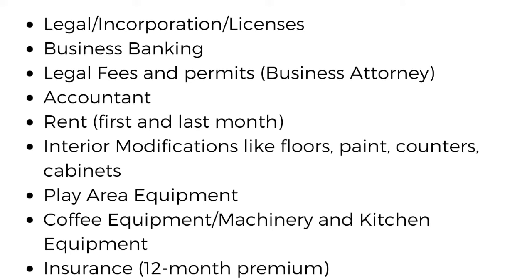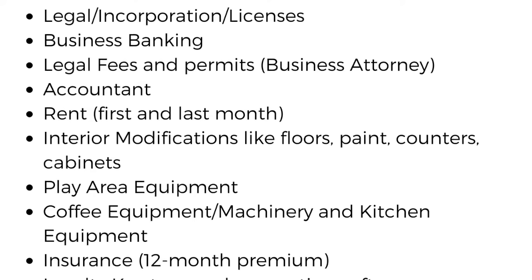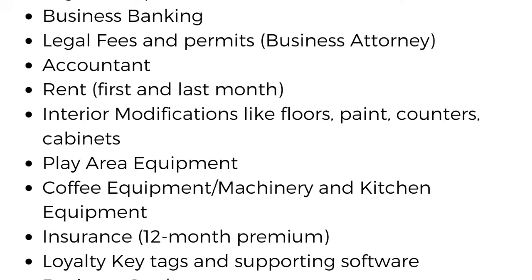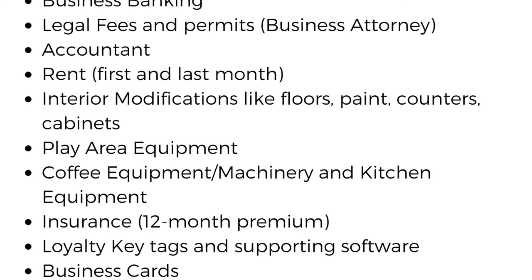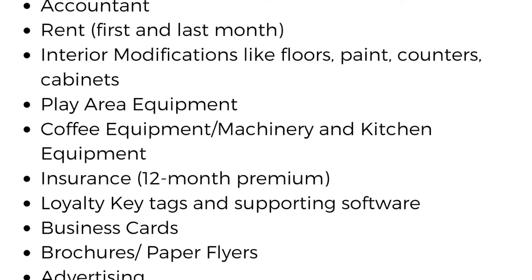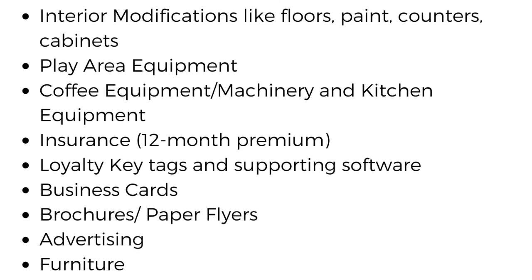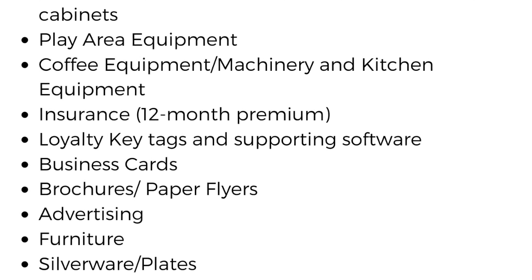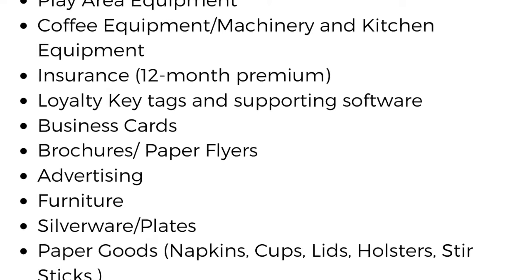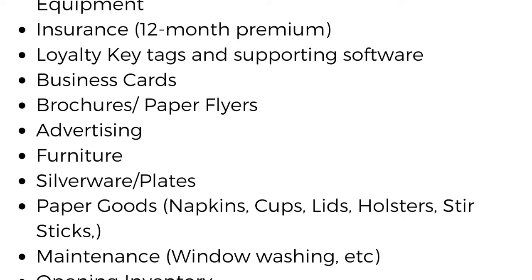You need to think about legal incorporation and license fees, business banking, legal fees and permits, and architect fees — because most places require you to invest in an architect to do any major interior modifications. You need to hire an accountant. You need to pay rent — likely first month, last month, and security deposit — which alone can be tens of thousands of dollars. You need to think about interior modifications like floors, paint, counters and cabinets, and your play area equipment.